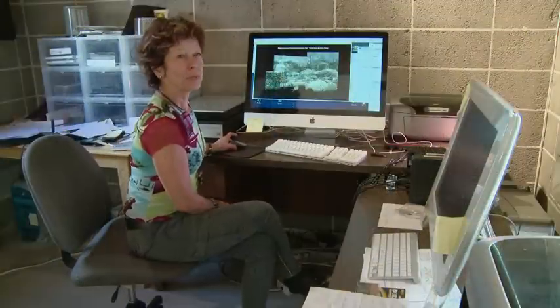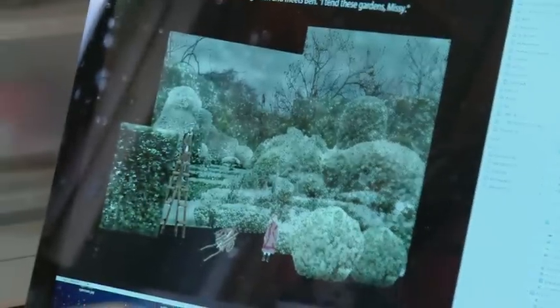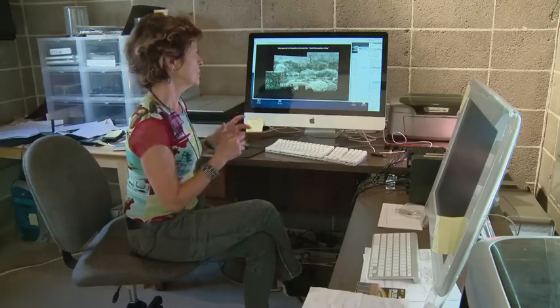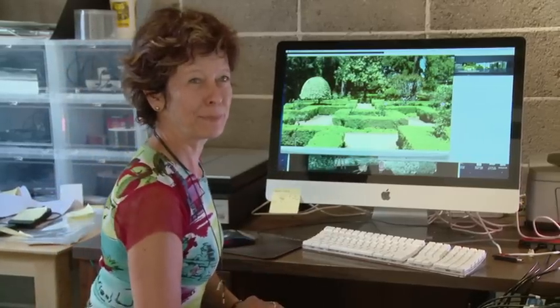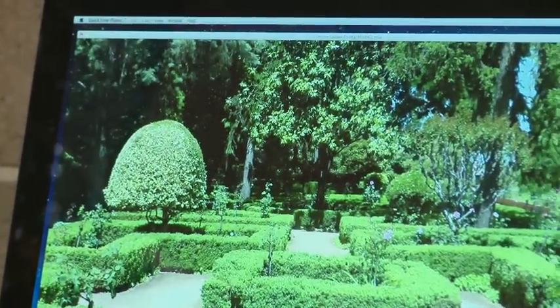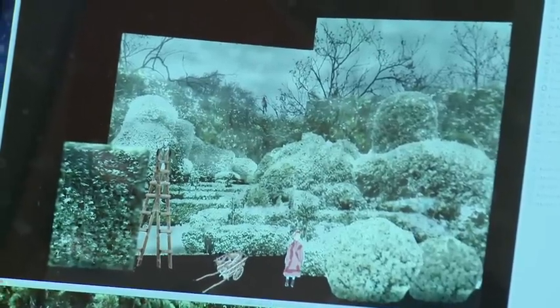This is one of the storyboards from The Secret Garden, and there are many many layers of video in each scene. For example, this scene has probably ten layers of video footage that are all edited together and layered in order to create this final atmospheric piece. The original garden footage I shot in the spring.